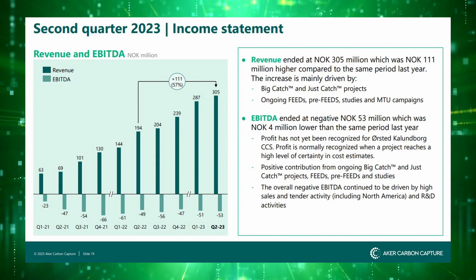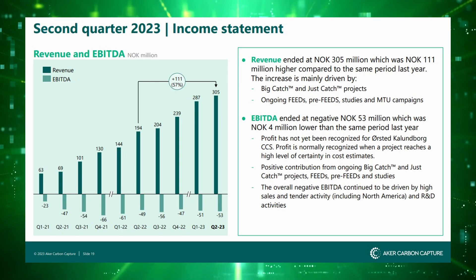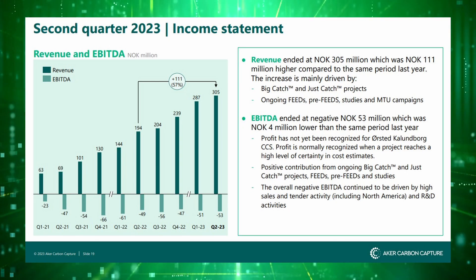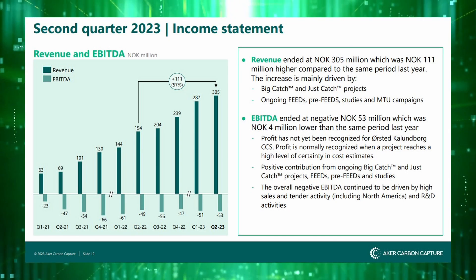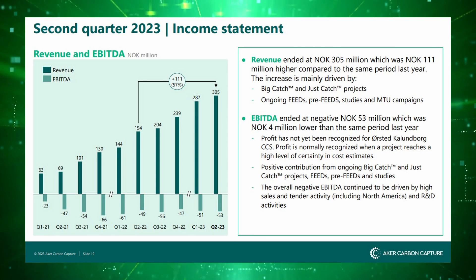The company is seeing some pretty significant revenue growth, although they're not generating net income yet. Keep in mind these numbers are in Norwegian krone. But with that said, Acre is definitely a safer option than most mentioned in this video.